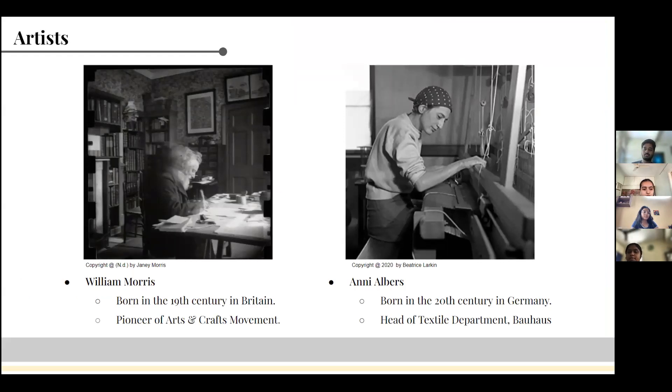William Morris was a British-born designer in the 19th century. He was the torchbearer for the Arts and Crafts movement, a movement focused on reviving the old traditional methods of art and designing.